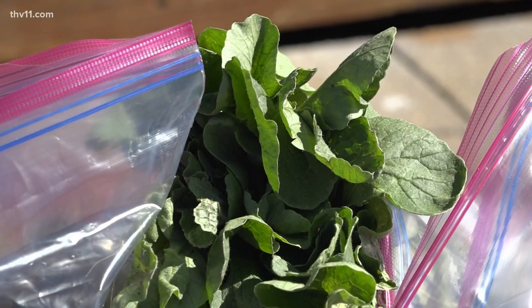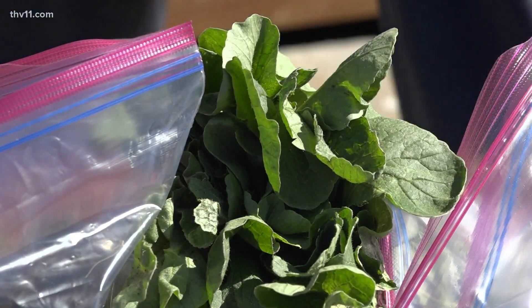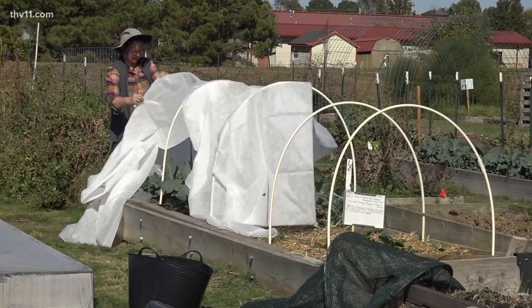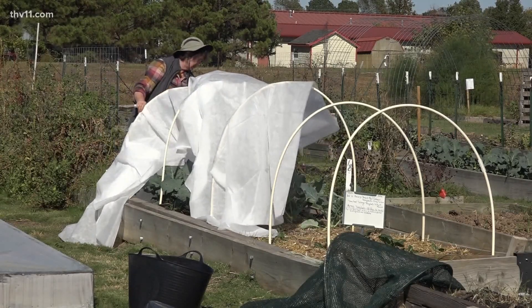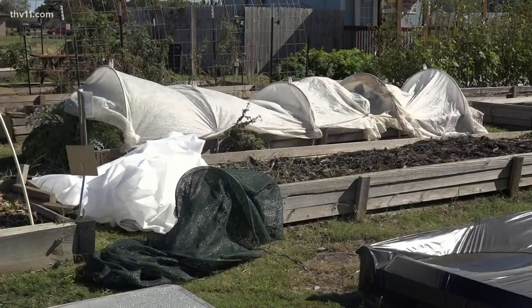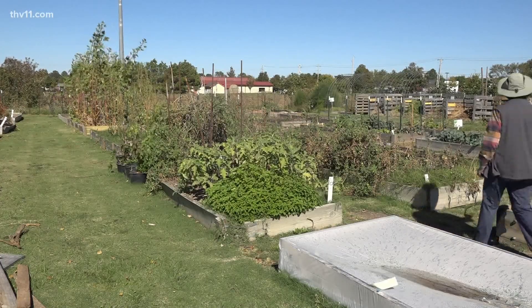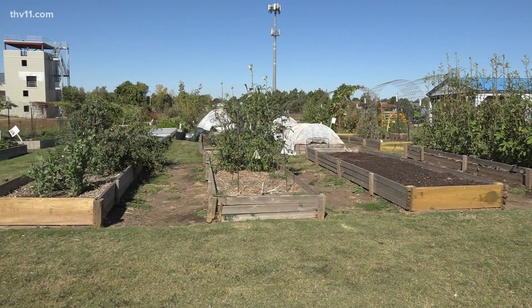While they encourage you to bring your plants indoors for the best protection, they also realize that isn't feasible for everyone. You might get by with putting some kind of blanket over them, or you can use a sheet, but for items close to the ground. If it's up off the ground more than 18 inches or so, it's not really going to protect and hold that much of the ground temperature.